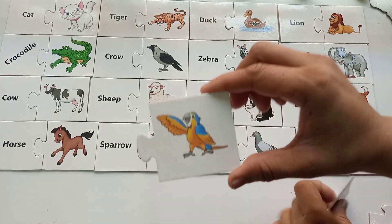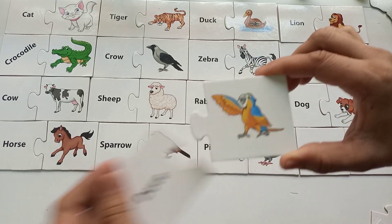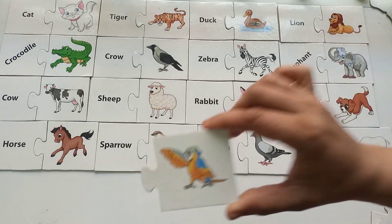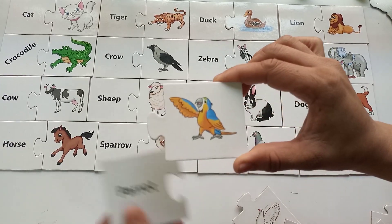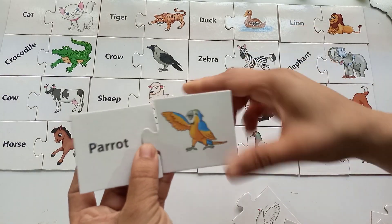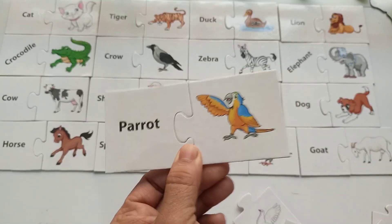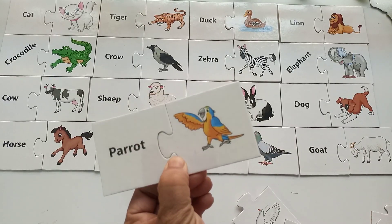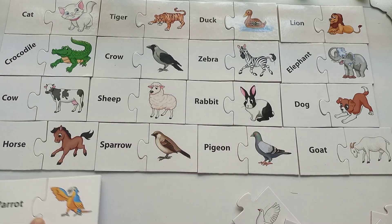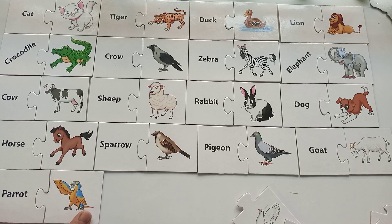Everybody loves this next bird — all the kids love this bird! Is it a hen? No! Is it a dove? No way! This is a beautiful parrot! P-A-R-R-O-T, parrot. They are also in different colors — in this picture it's blue and yellow or orange color.